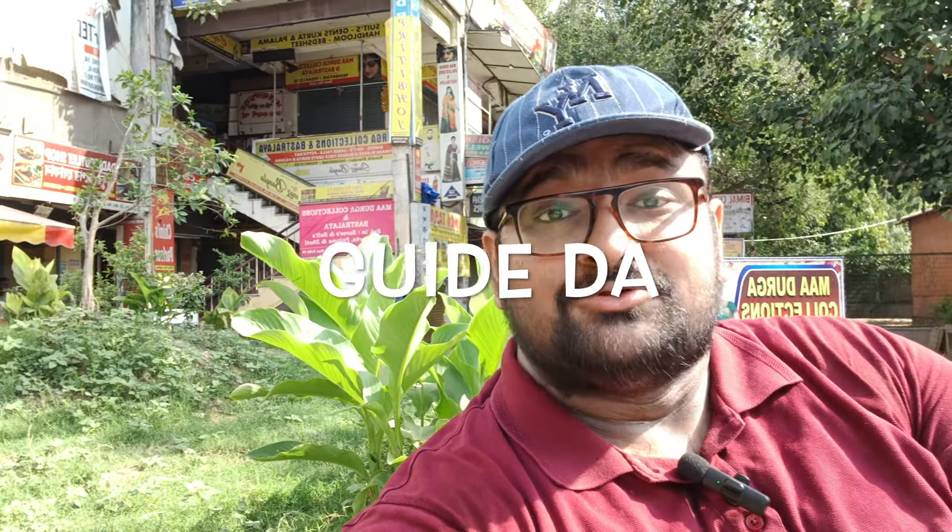Hello friends, good morning, welcome back to my channel. My name is Anishman. Today I'm going to try out dal puri from Annapurna Sweets, which is located in Chitaranjan Park Market Number 2. Google location is in the description box, please do check that.